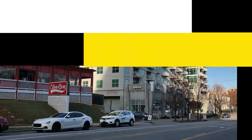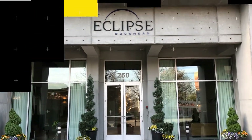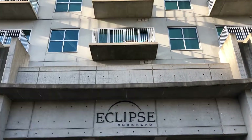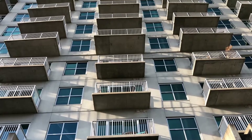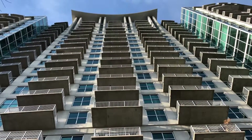Here are the top 3 things we hate about Eclipse. Number 1: Windows in some units. There are quite a few units without the floor-to-ceiling windows, which is weird for a glass high-rise building. Such units are usually harder to sell when comparing with normal units.